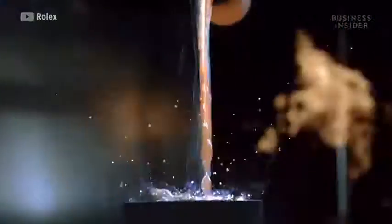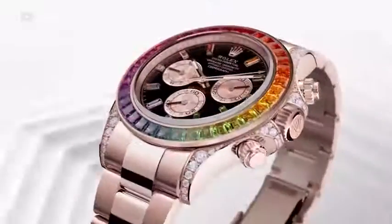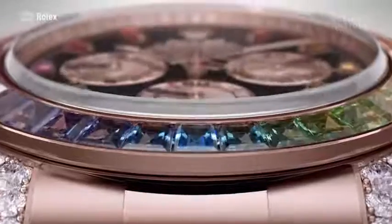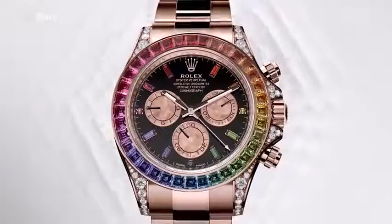No one knows how many Rolexes are produced per year or per model. But there are specific ones, like the Rainbow Daytona that came out this year, rumored to have been made in very small quantities. You don't ever know exactly what the number is, but you do know there aren't that many and they're hard to get.